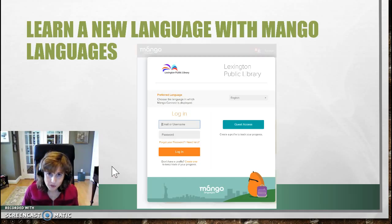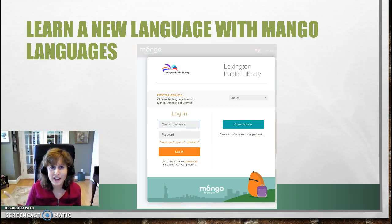Now some of you are very interested in learning a second language. Whether that second language is Spanish, English, Chinese, or whatever, you can download information from Mango Languages and teach yourself a new language.